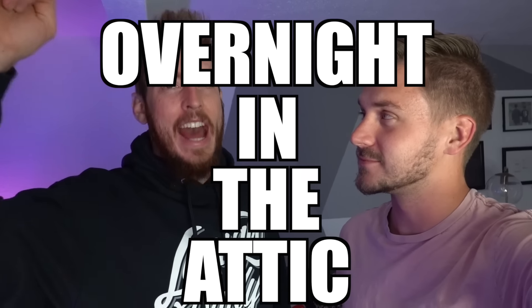What's up guys? Welcome back to another overnight challenge. Are you kidding me? Let's go! You have been anticipating this video. We're proud to bring you guys an overnight video in the attic.